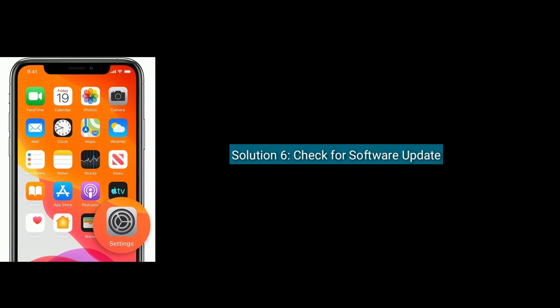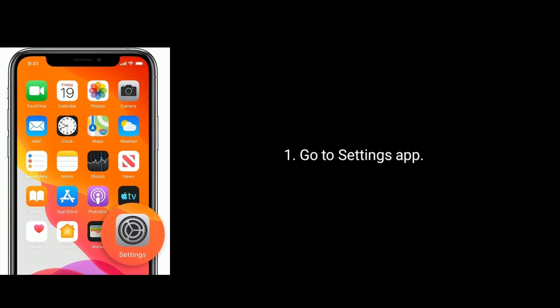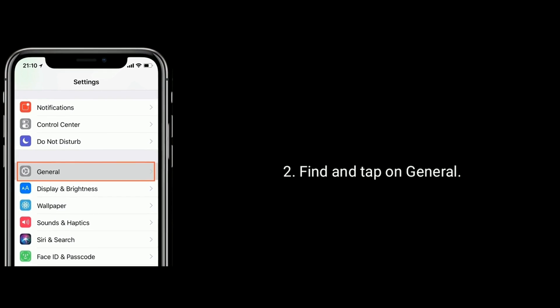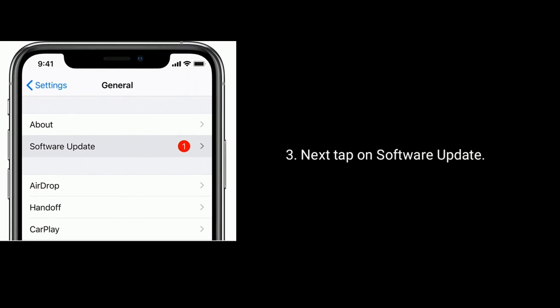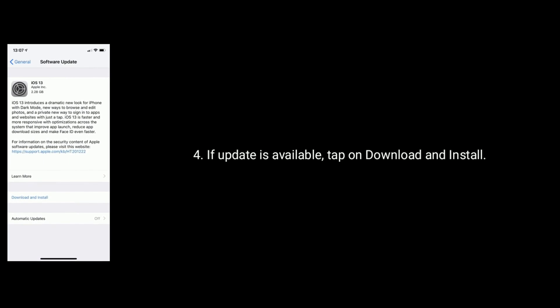Solution 6 is check for a software update. Connect your iPhone to Wi-Fi, then go to the Settings app. Find and tap on General, then tap on Software Update. If an update is available, tap on Download and Install.